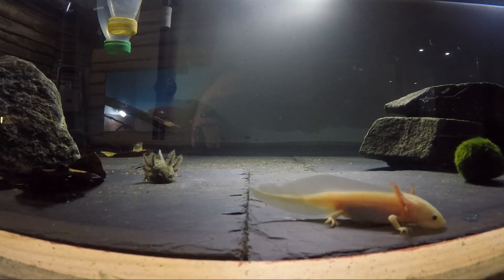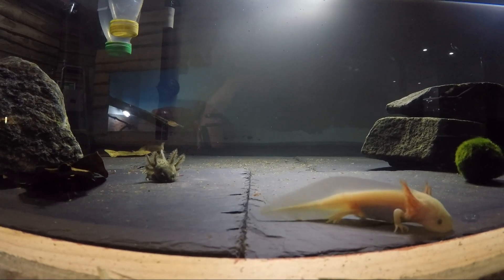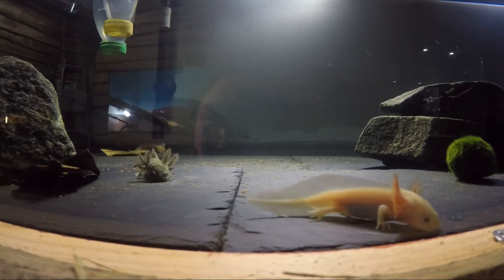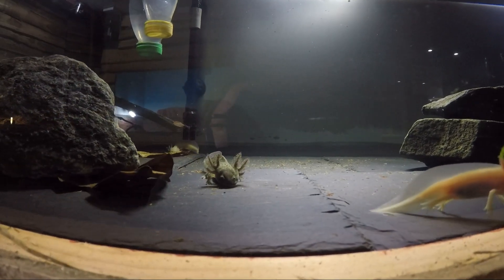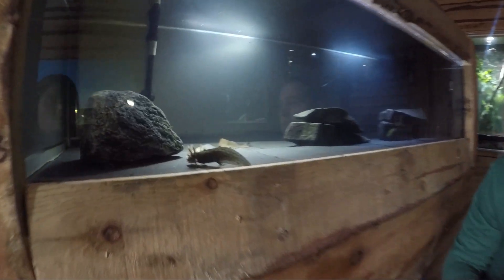Unlike many amphibians which can come out onto the land — like frogs, toads, salamanders, and newts — these guys are completely aquatic. They will spend their entire life under the water and will use these frilly little gills that increase the surface area to allow them to absorb as much oxygen from the water as they possibly can.